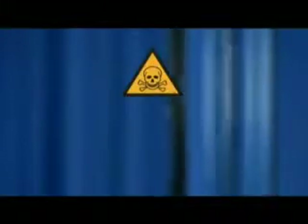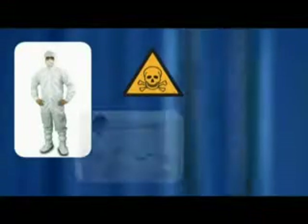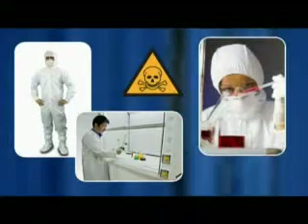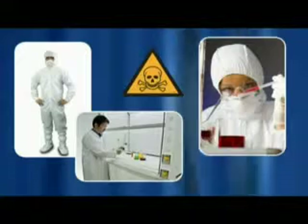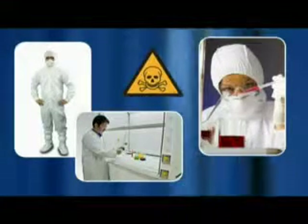Operator safety is the fundamental goal in fume hood and enclosure design. ESCO Frontier Acela fume hoods exceed the required standards to ensure that operator safety is never compromised. This section highlights the significant safety features designed into the Frontier Acela fume hoods.